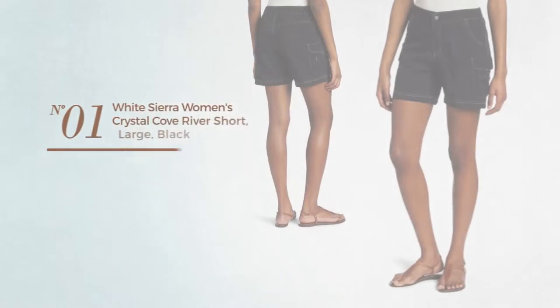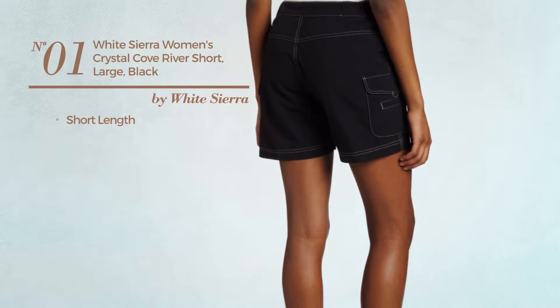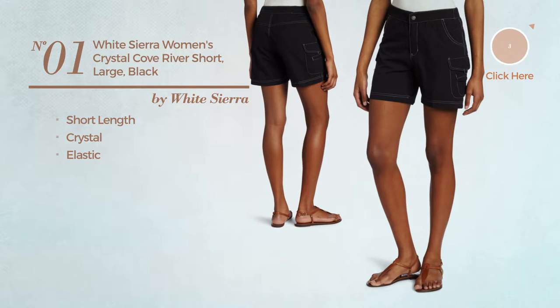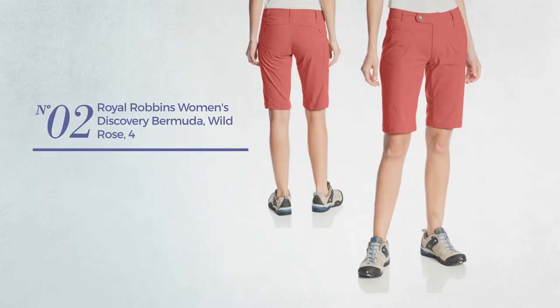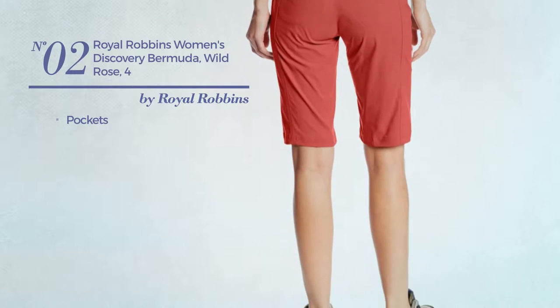Number one: a short length garment featuring a crystal look, produced with elastic material, available just in black. Number two: with pockets, available in million rose color.